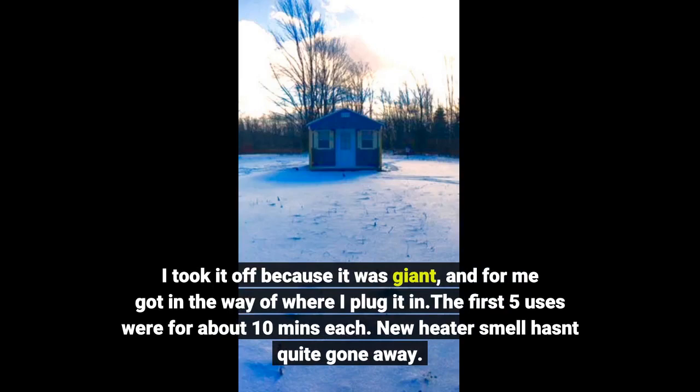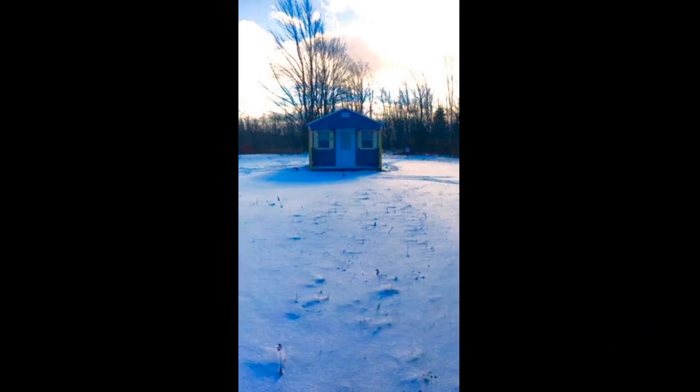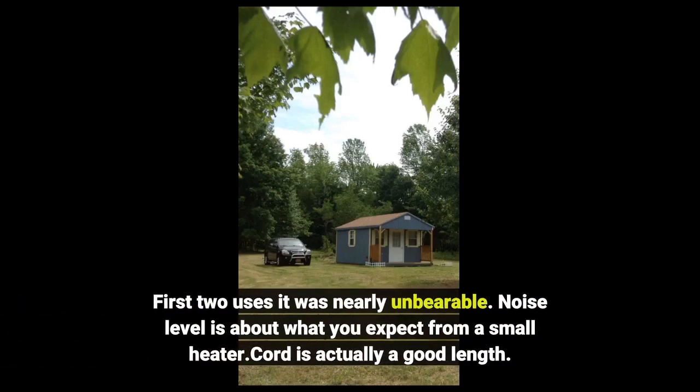The first five uses were for about 10 minutes each. The new heater smell isn't quite gone away — the first two uses it was nearly unbearable. Noise level is about what you expect from a small heater. The cord is actually a good length.